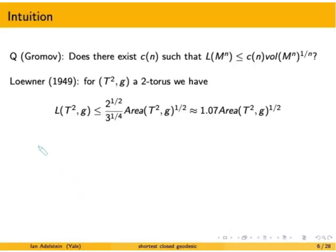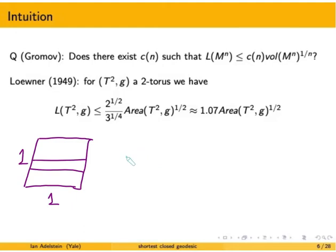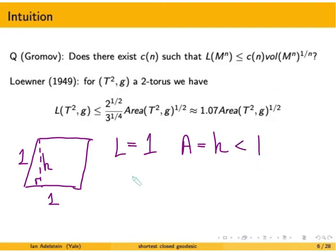Let's try another torus. Instead of a rectangle, I shear the torus a little bit, keeping the side length equal to 1. Now the horizontal curves and the sheared vertical curves are short closed geodesics of length 1. Drawing in the height h of this right triangle with hypotenuse 1, the area equals 1 times h, which is strictly less than 1. So the isosystolic ratio is strictly greater than 1 — we've moved in the right direction.